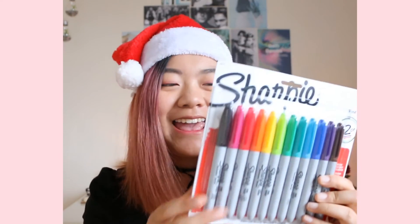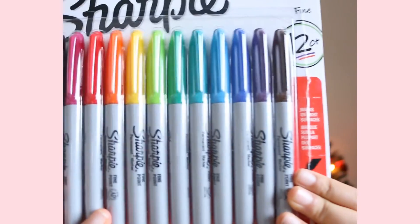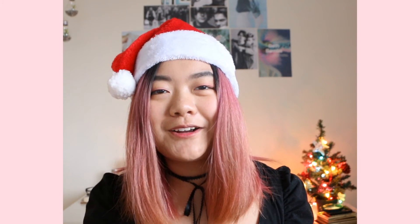Another thing that I made my mom buy for me is these Sharpies — the rainbow Sharpies. I'm like a total five-year-old, but I just freaking love all the colors and crayons and markers and everything. I've wanted rainbow Sharpies like since I was born.